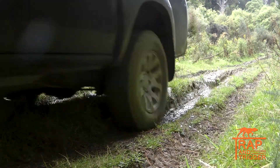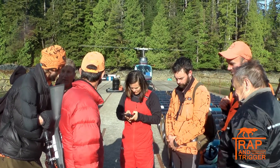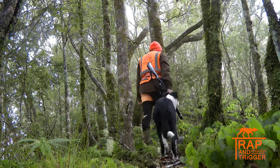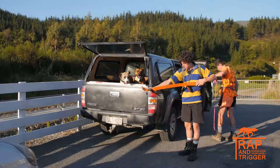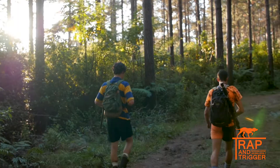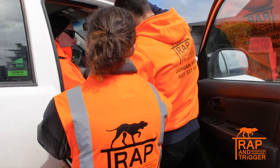Kia ora. We're Trap and Trigger, a New Zealand based company specialising in wildlife management and conservation services. We are passionate hunters, bushmen and conservationists, and for the last seven years we've had a focus on wildlife management using detection dogs. We have been part of over 100 wildlife removal programs and have found that many of these operations are struggling to advance in the fight to remove the target species. Conservationists have little money as it is and we aren't prepared to waste it.